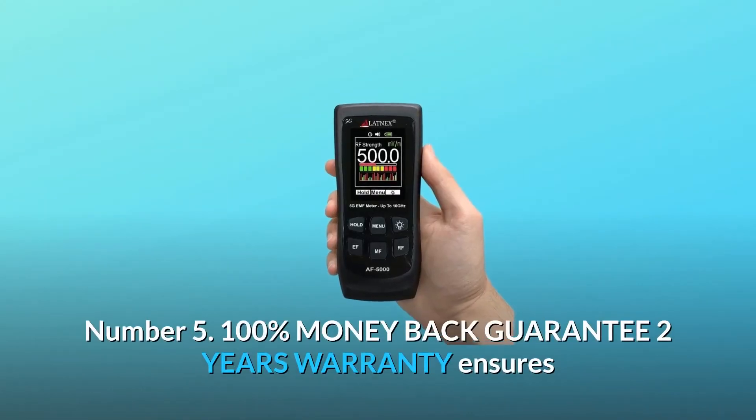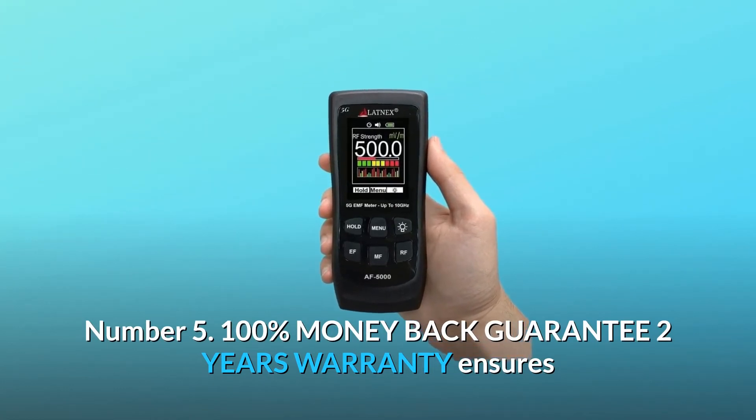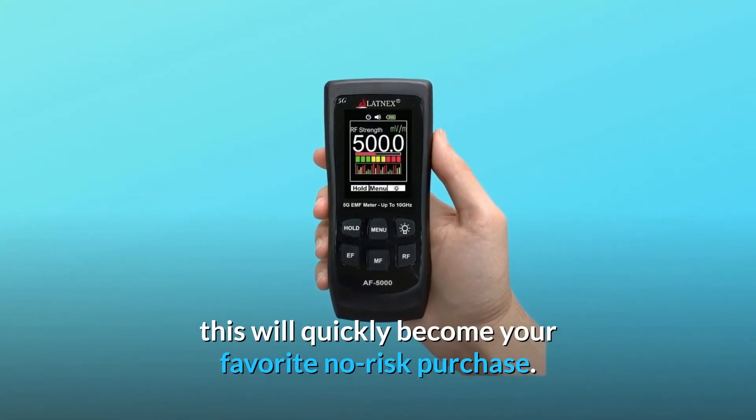Number 5: A 100% money-back guarantee and two-year warranty ensures this will quickly become your favorite no-risk purchase.